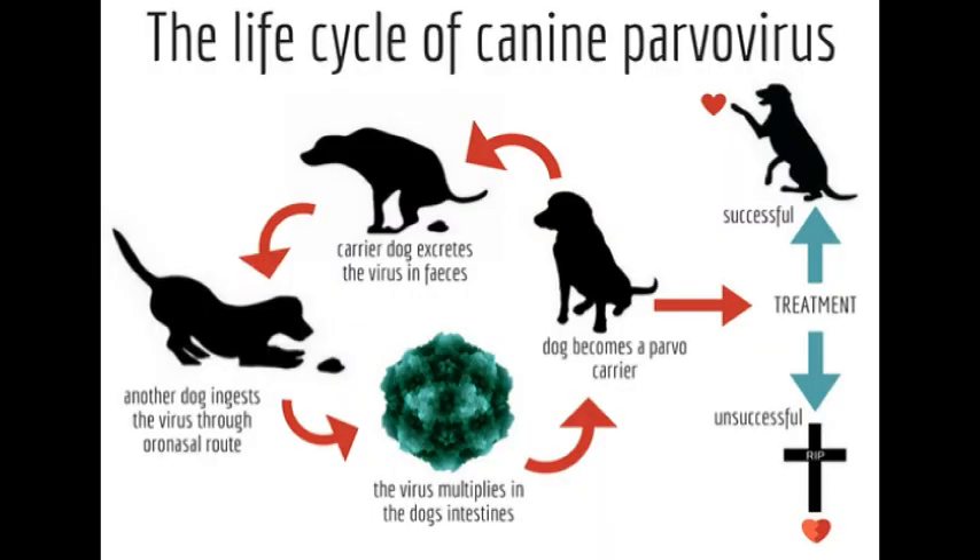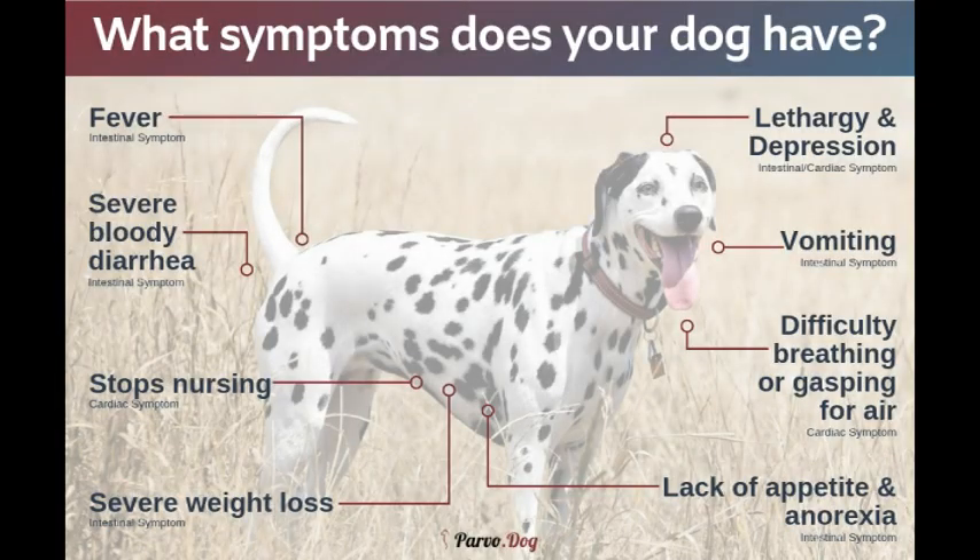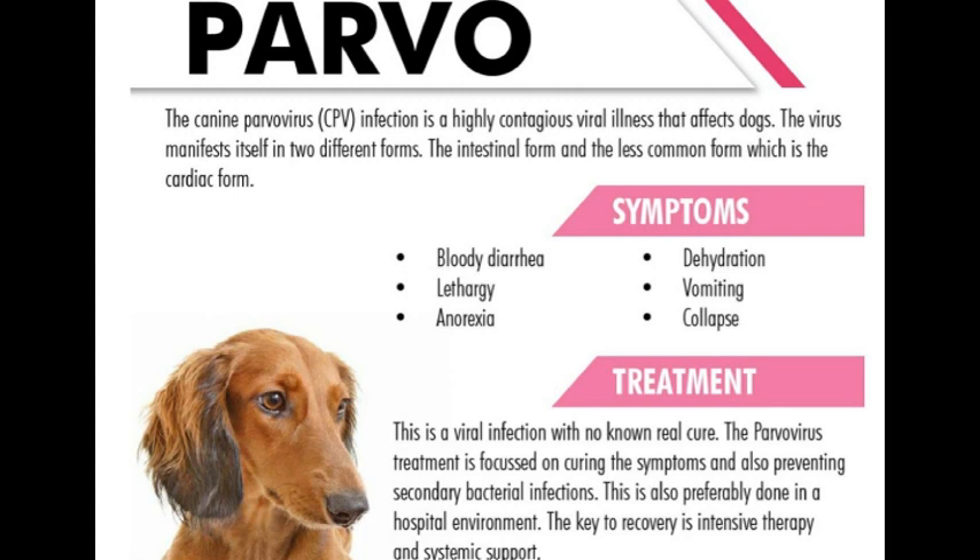There are a few clinical symptoms you need to look out for. As soon as these symptoms are identified, immediate treatment needs to be given to restore the health of the dog. The symptoms to be aware of are: lethargy, vomiting, anorexia, bloody diarrhea, dehydration, and collapse.